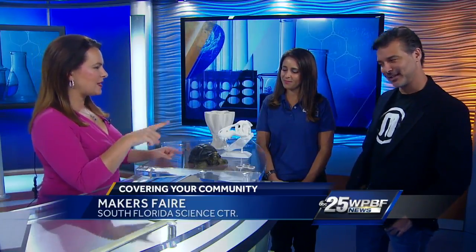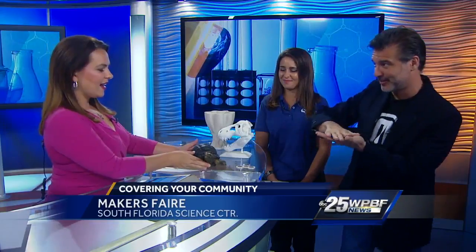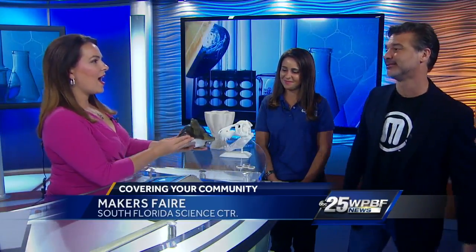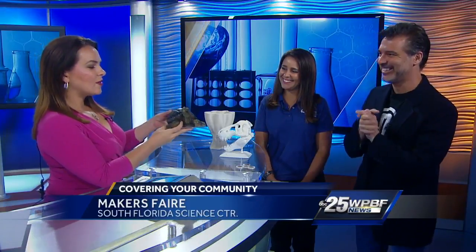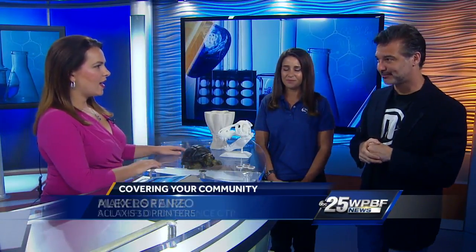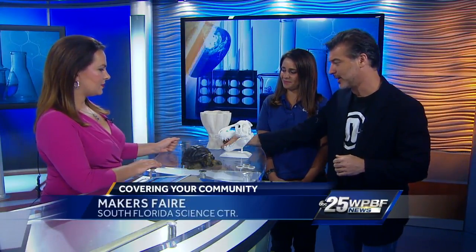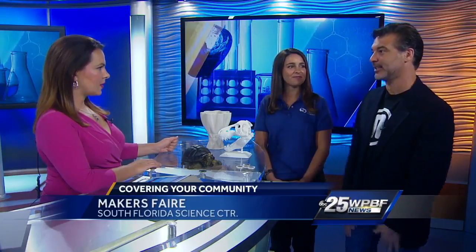Now you've brought in some other items with you though that are not made from plastic but still 3D printed. This is made from regular sheets of eight-and-a-half by eleven copy paper. My mind is boggled by this right now. This is incredible. The detail is amazing. It comes out fully in color just like that. And then this is actual clay — this is a new one that we have and I'm in love with it, and that is literally just clay.